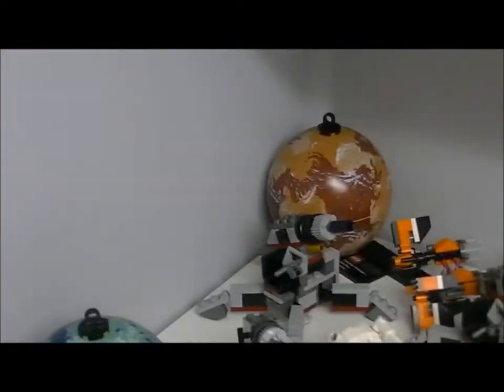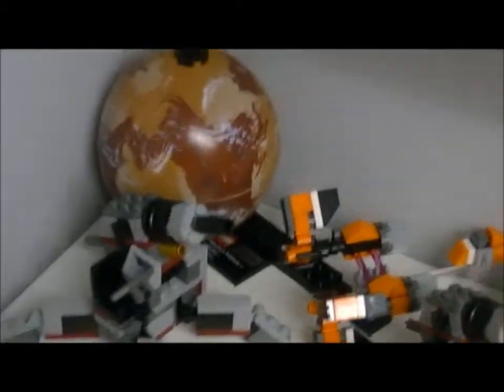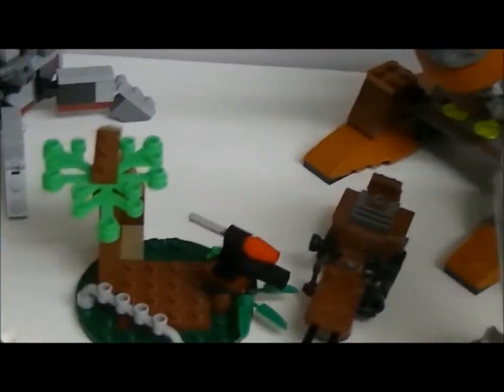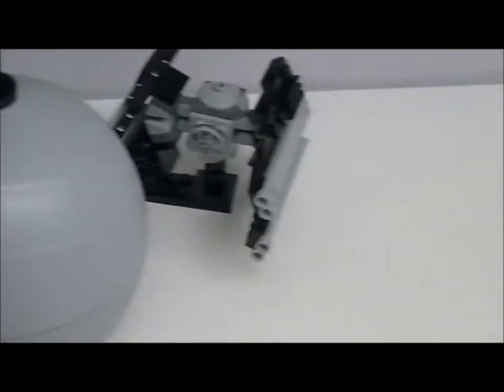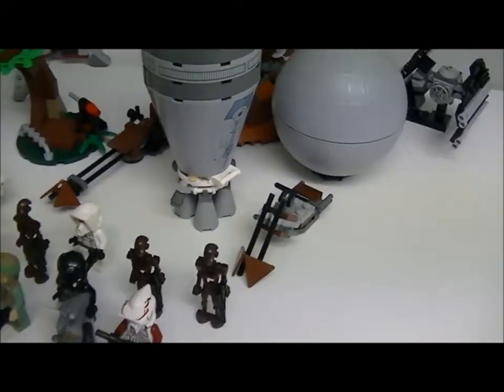I mean Elite Clone Trooper and Commander Droid Battle Pack. Got Tatooine and Sebulba's Pod Racer, the Gold Leader Y-Wing, Endor Battle Pack, Juno Eclipse Cannon, Death Star and TIE Interceptor, and Droid Escape.